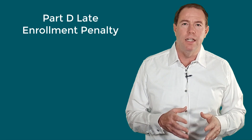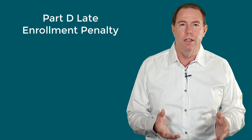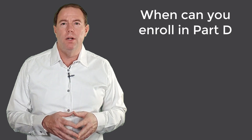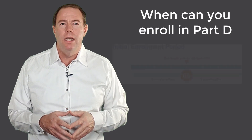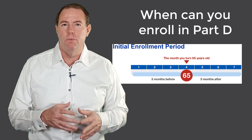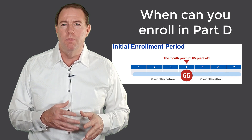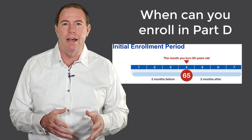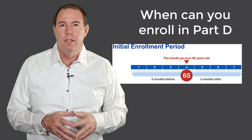So when can you enroll in Part D? Your initial enrollment period lasts seven months and usually is around your 65th birthday. It lasts three months prior to your birthday month, the month of your birthday, and three months after your birthday month.